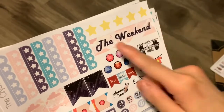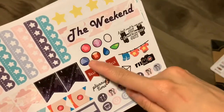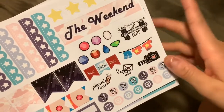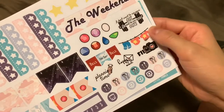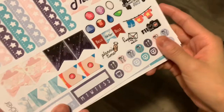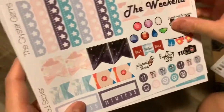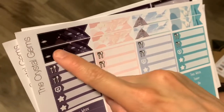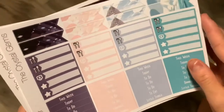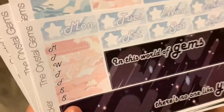I'm not really in love with the word on the weekend banner, but I can always just trim it off or whatever. There are gym deco stickers, gym icons, and then some more flag headers, more deco icons and trackers down here with a bunch of other flags as well. There are these appointment labels here with a really nice background, and some more of those labels and headers as well.